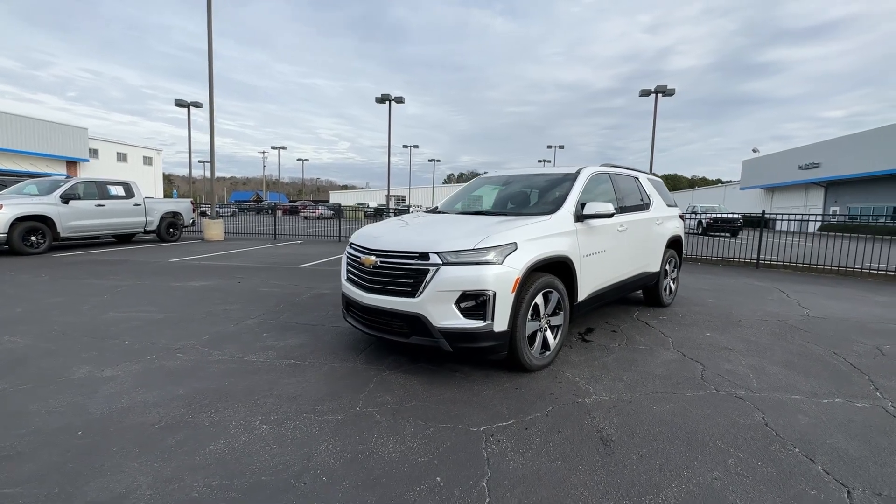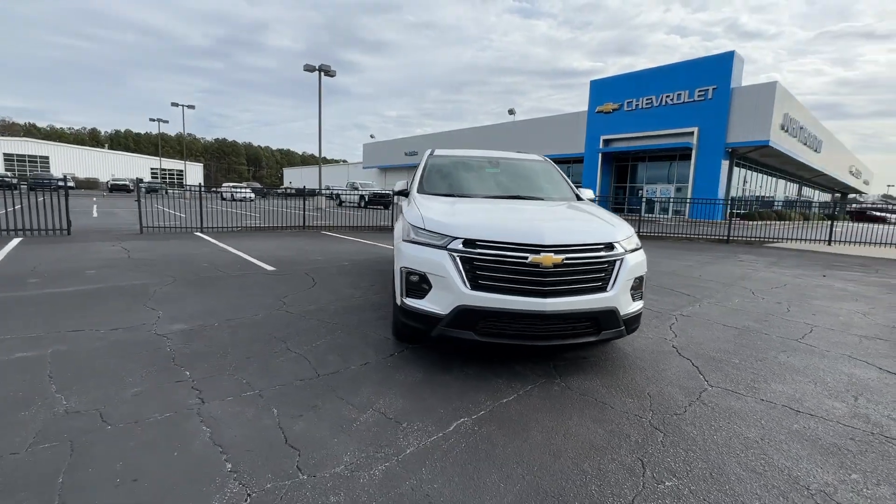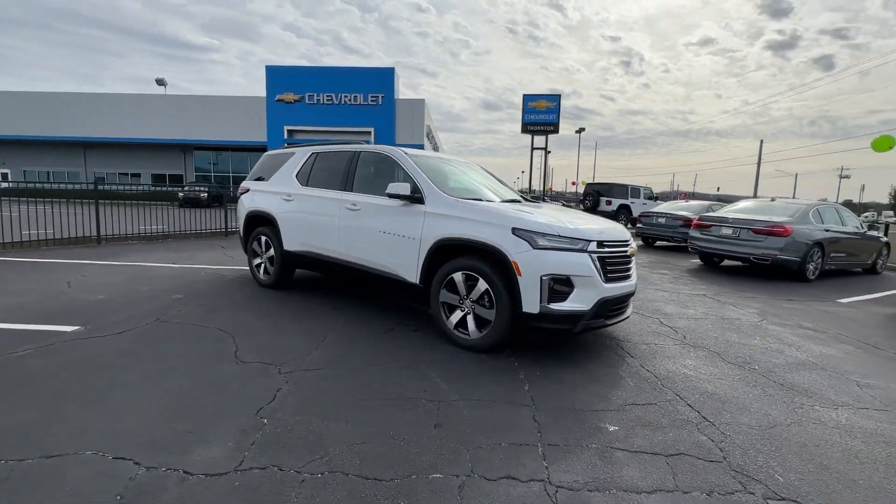Get into a car with value. 2023 Chevrolet Traverse. Answer the call for adventure in comfort and style in the bold, spacious Traverse.